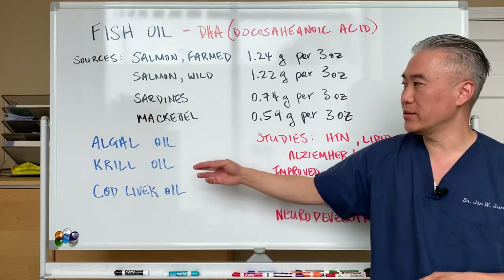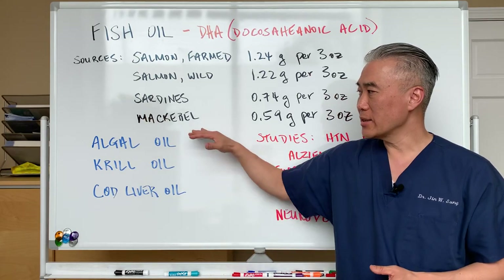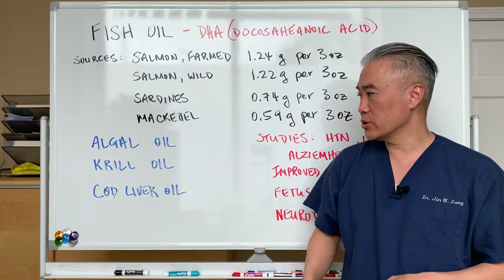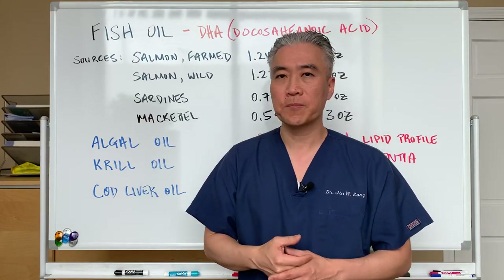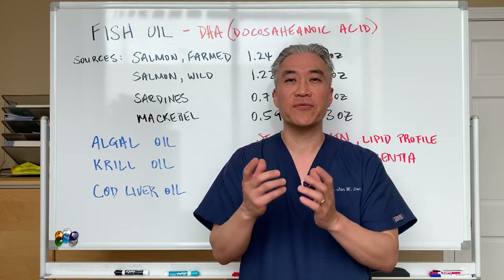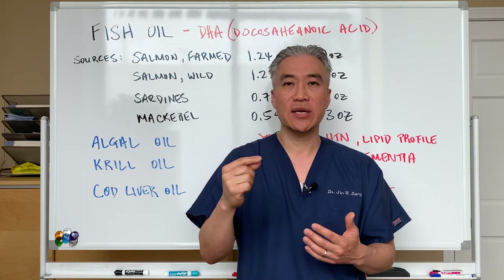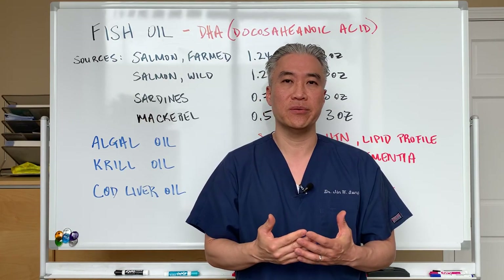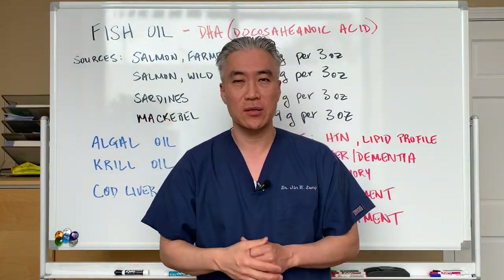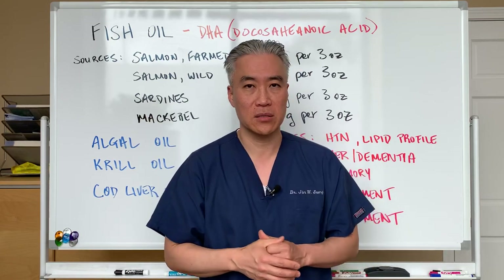You can also find DHA in algae oil, krill oil, olive oil, or fish oil. There are different levels of DHA across these sources, so it's important to look at the labeling. If the front label says 'omegas 2,000,' you need to flip to the back and look at the specific EPA and DHA amounts. Higher DHA is better for neurodevelopment and cognitive function. We like to see levels closer to about 1,000 milligrams of DHA to have a therapeutic benefit for neurocognitive development.